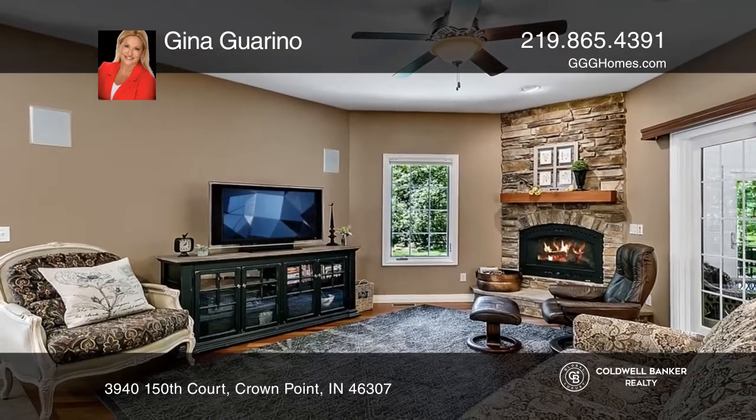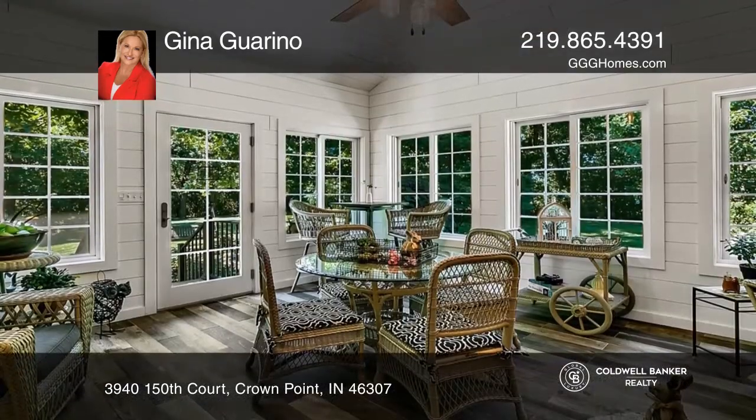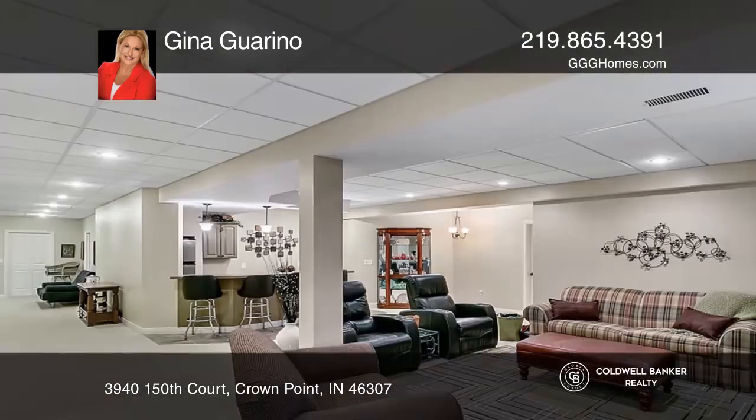A spacious front living room with tall ceilings and tons of natural light, a beautiful sunroom, and a fully finished basement with a wet bar.